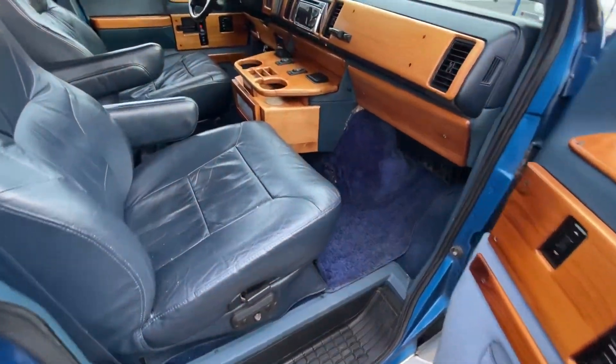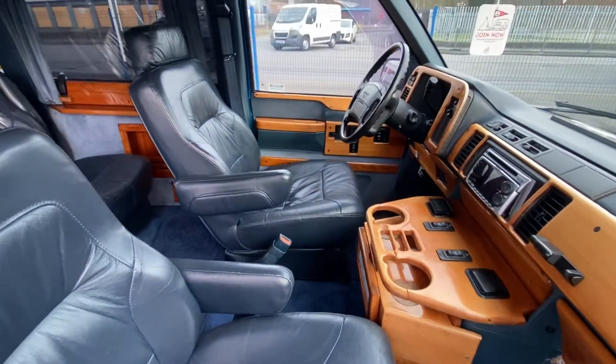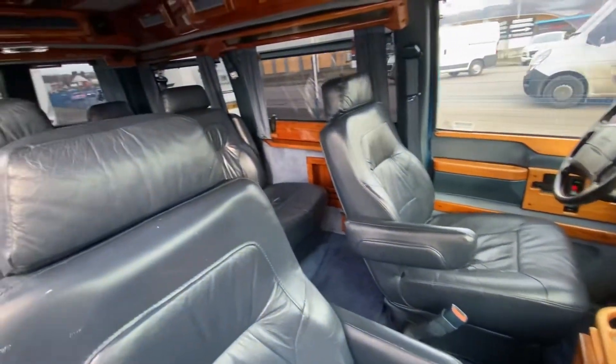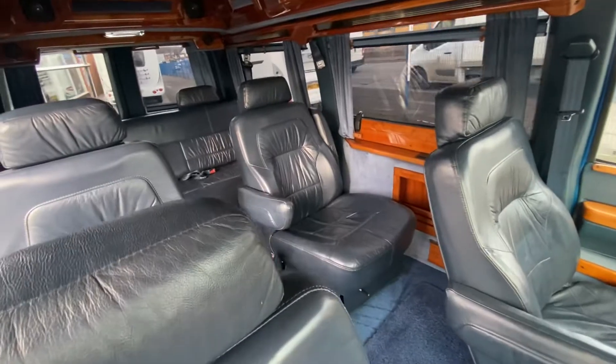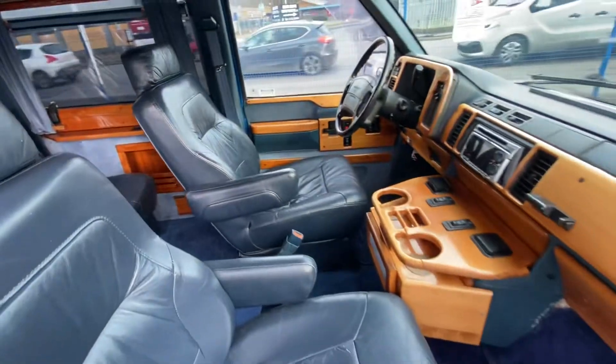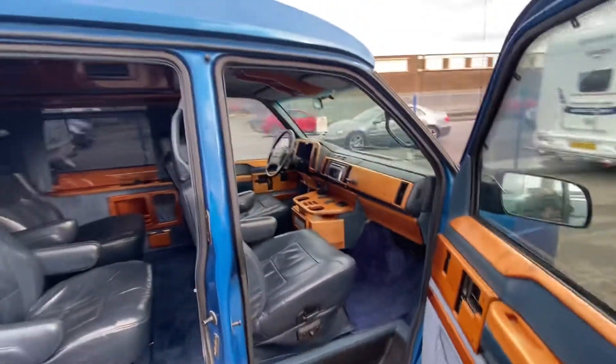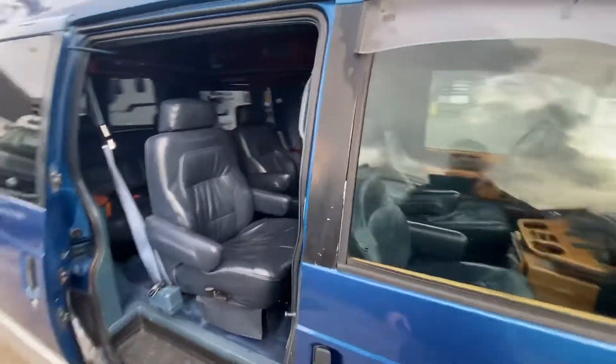It also has electric seats. It's on a 4.3-litre V6 and it sounds amazing. This will be for a specific person, or if you fancy something just super cool to show off, then definitely this Chevrolet is for you.